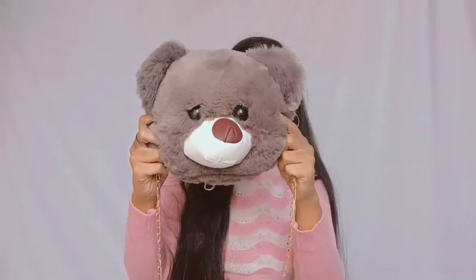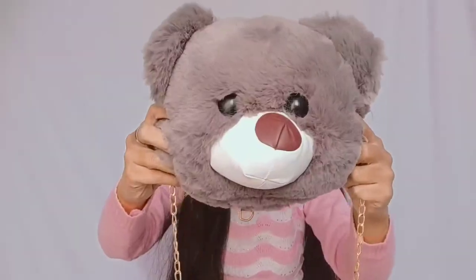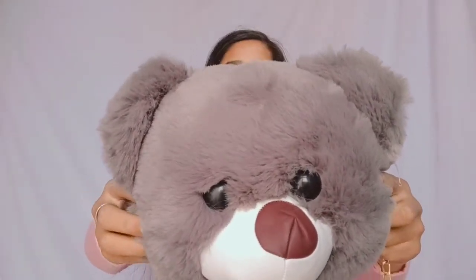So now you can see I received this type of bag and it is very cute. I'll show you a little bit of detail — this is Teddy's face, it is very cute and soft. It is made of wool.